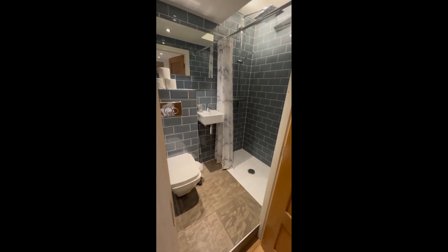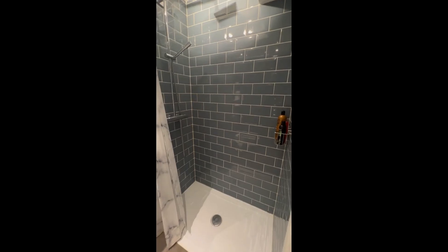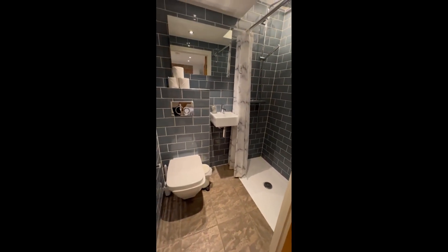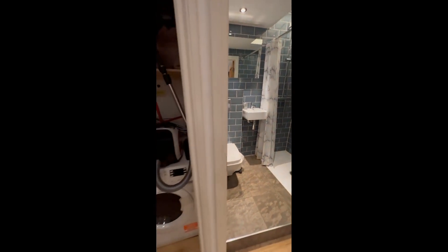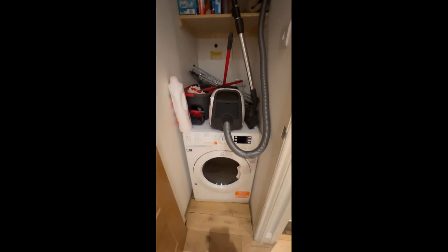First, we have here the bathroom, which has a sink, a toilet, and also a very nice shower, as you can see. There's also a nice mirror there and a towel heater. The house also has a washing machine and equipment for cleaning.